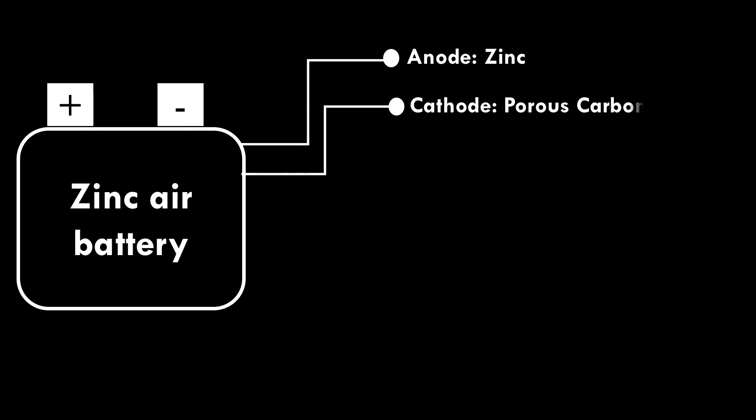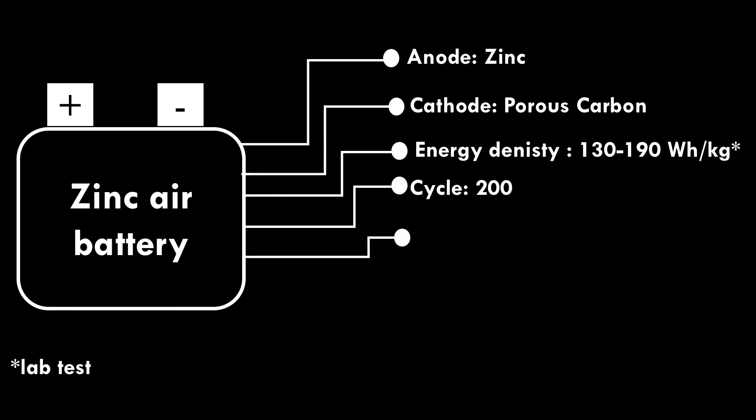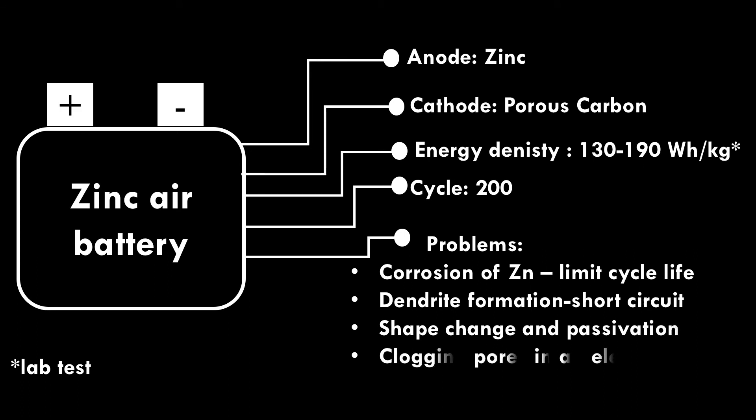Zinc Air Battery. In lab tests, zinc air battery delivers a maximum of 190 watt-hour per kilogram energy density, and cycle life ends at 200 cycles. Problems include corrosion of zinc in electrolyte limiting cycle life, battery short circuits due to dendrite formation, shape change and passivation, and clogging of pores in the air electrode.